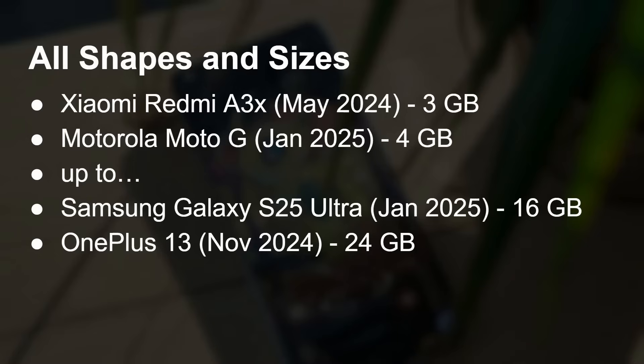At the other end of the spectrum, Samsung recently announced the Galaxy S25. The S25 Ultra, for example, can have up to 16 gigs of RAM. The OnePlus 13, launched in November 2024, in some markets with a terabyte of internal storage, you can get 24 gigs of RAM. So there's a huge variety in how much RAM is available. How much RAM you've got is important, but there are more things we need to discover.